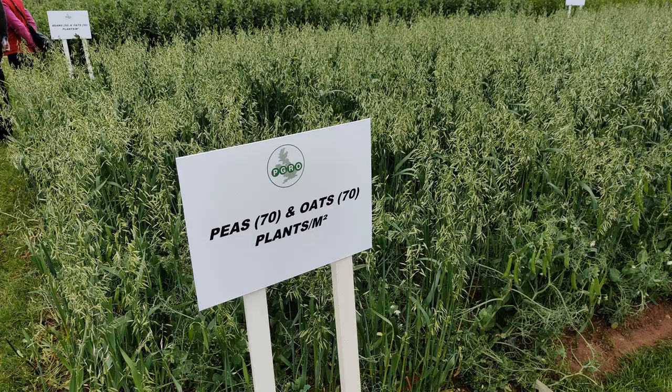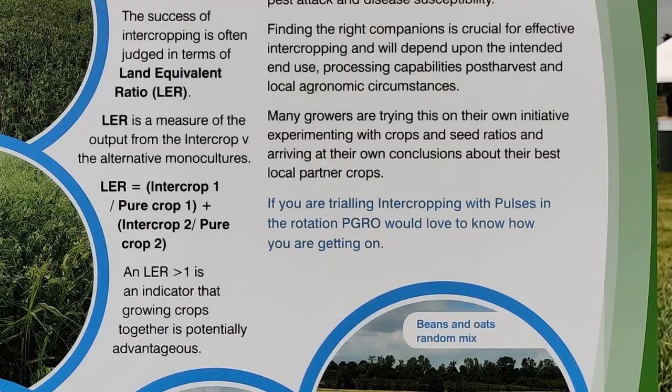A real challenge for any integrated pest management system, but especially a regenerative system, is developing a sustainable rotation. I think any companion crop combination where crops complement each other to improve crop canopy architecture — for example peas and oats — is very interesting. Also, having an LER, the land equivalent ratio, being used as a standard measure is helpful.